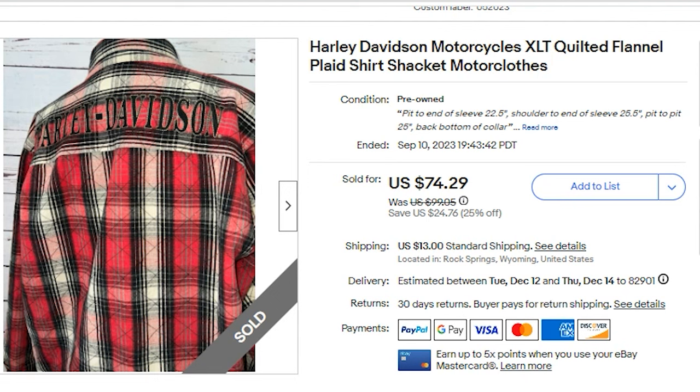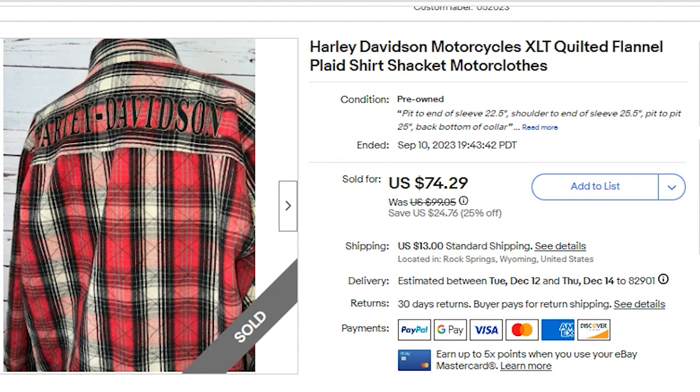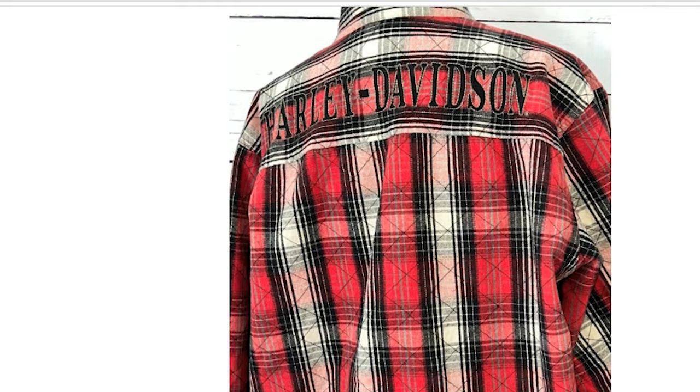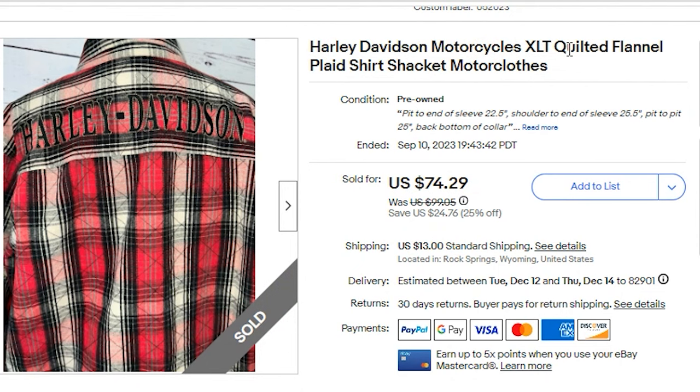It took about four months to sell. This was a heavier jacket — plaid, quilted, with embroidered detail on the back spelling Harley Davidson. It has snap pockets on the front and more embroidery on the chest pocket. Keywords included: Harley Davidson motorcycles, XLT, quilted, flannel, plaid, shirt, shacket, motor clothes. So do keep your eye open for Harley Davidson.